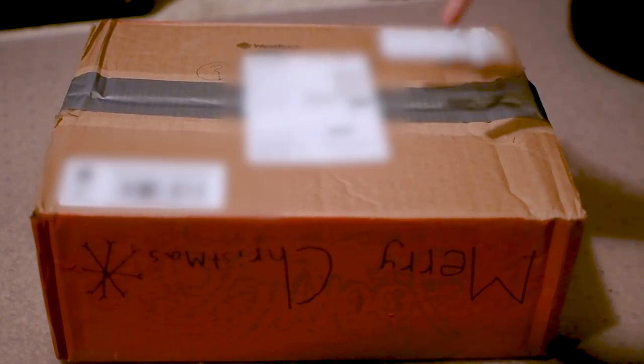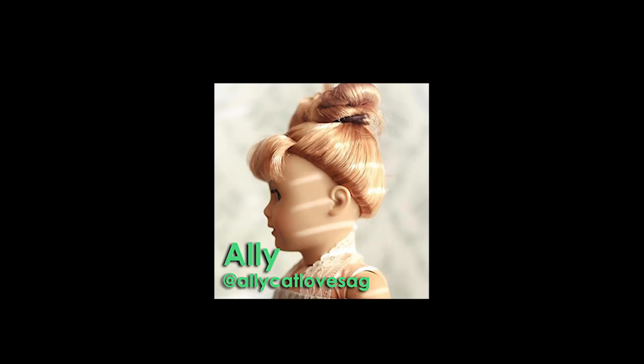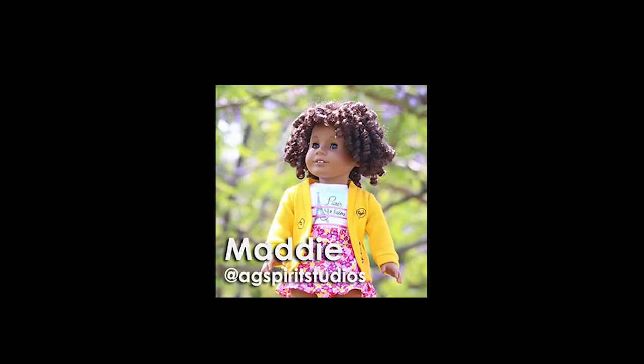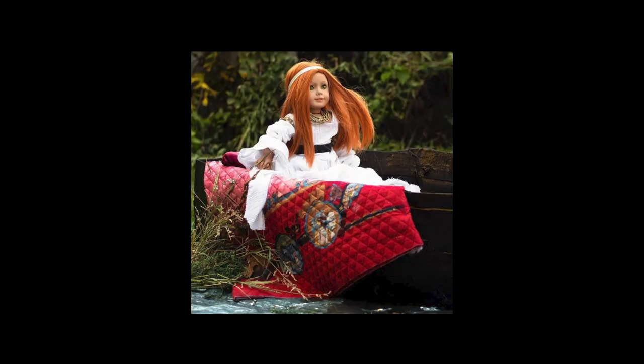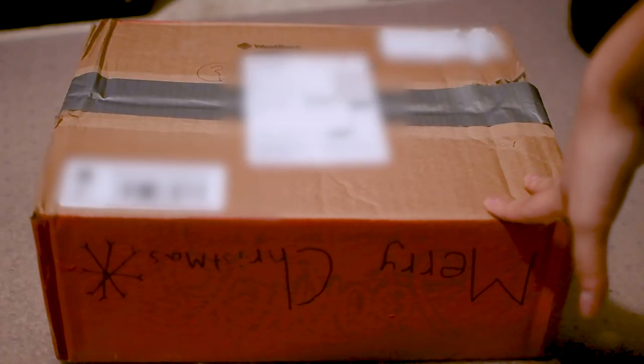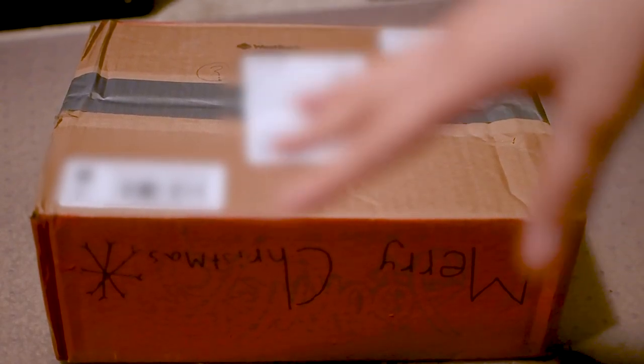Hi guys, I got my secret santa package! I'm in a secret santa exchange with a bunch of AG tubers: Allycat Loves AG, Boy Meets Dolls, Paris Wonders AG, The AG Cafe, AG Spirit Studios, Dancing Dolphins, and The Doll Place. We all did videos opening these packages — you can check those in the playlist down below. Unfortunately I kind of already spoiled it, but I'll leave that as a surprise for you guys to figure out.